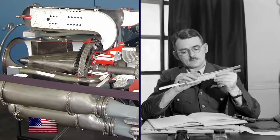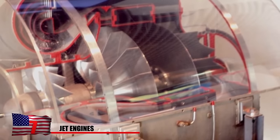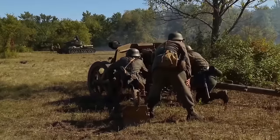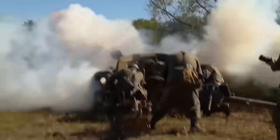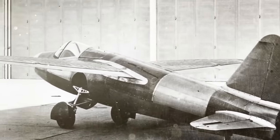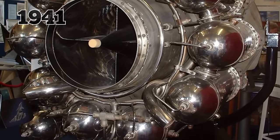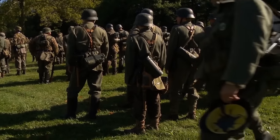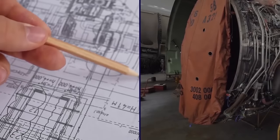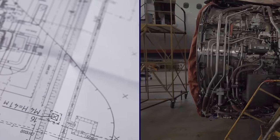Jet Engines. British Royal Air Force Engineer Frank Whittle filed the first jet engine patent in 1930. Around the same time, German engineer Hans-Joachim Pabst von Ohain was working on his own version of the technology. Germany became the first country to fly a jet engine plane just days before invading Poland in 1939, earning Ohain the distinction of being the designer of the first operational jet engine. Whittle's gas turbine engine powered the first British jet, which flew for the first time in 1941. Germany started preparing for World War II about a decade in advance, which could partially explain why it beat England to flying the first jet-powered plane.